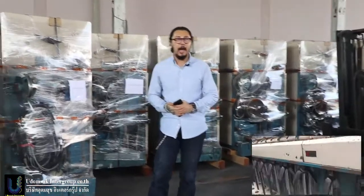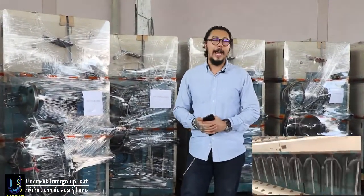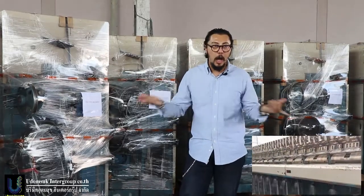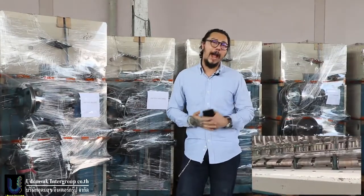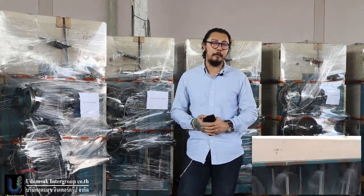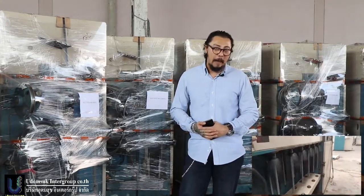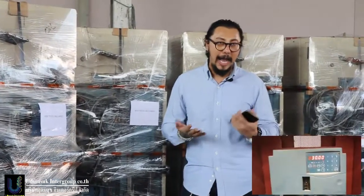Now we have container cargo. I can ship every machine from Thailand to another country worldwide. I know the cost for cargo is very expensive - up from before, more than 400% in some parts, and some parts more than 500% now. But we can do it.